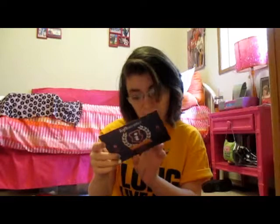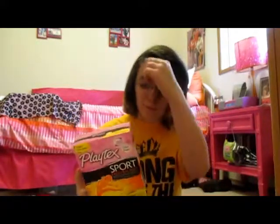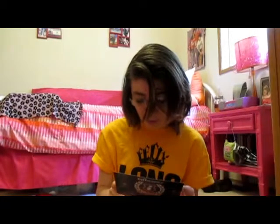The card also has hashtags, Twitter, and Facebook links. The next item is a bit random — they included some play fresh tampons. There are 16 of them and they cost between $3.99 and $4.99. I'll probably give these away to somebody.